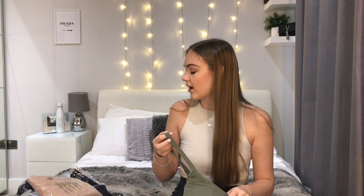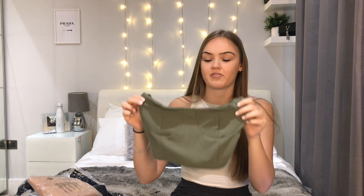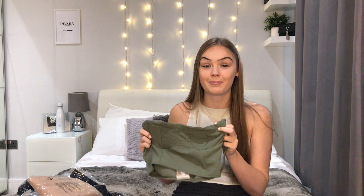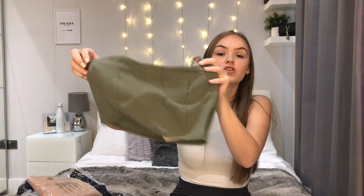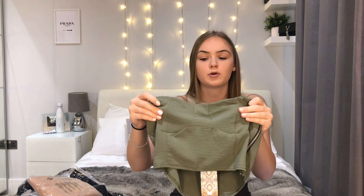The first thing I picked up is this cute little crop top in a khaki green. I actually got everything here in a size 10, which is my normal size, and Boohoo is fairly true to size. This is a woven cut crop top — it's got a sort of cut boob effect. I actually got it for £5.60 in the sale, which is quite a bargain. The quality is actually quite good.